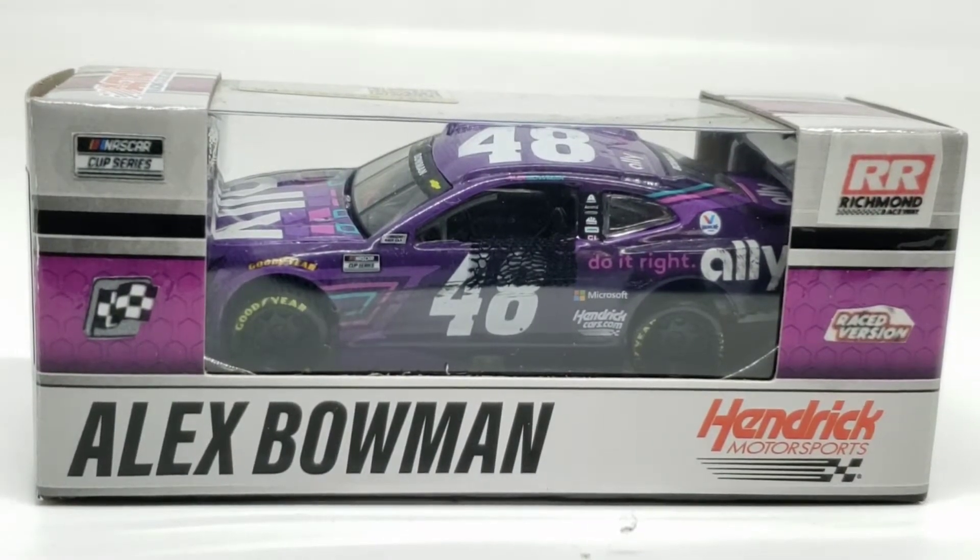Hello everyone, welcome back to another Custom Die Cast Review. Today we have a Bowman race win from Richmond. Being a Bowman fan, I have to make them because Lionel won't for whatever reason.